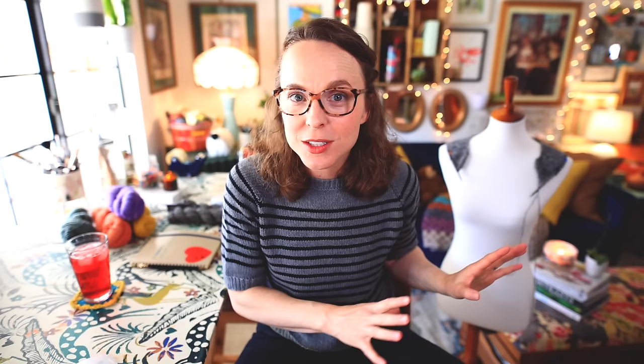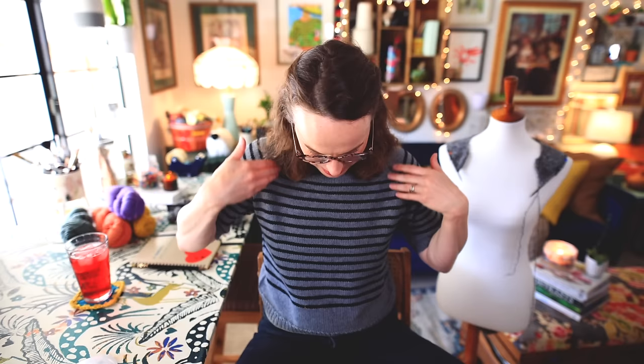I tried it on maybe once throughout the entire process of knitting this, and when it was all finished and blocked it was only the second time I had ever tried it on. I was just so pleasantly surprised with how well it fit. I kind of knew how it was going to fit because it was knit to the dimensions of my little black tee with the exact same yarn. The sleeve length and the body length and the ratio of those two — it's just so perfect.